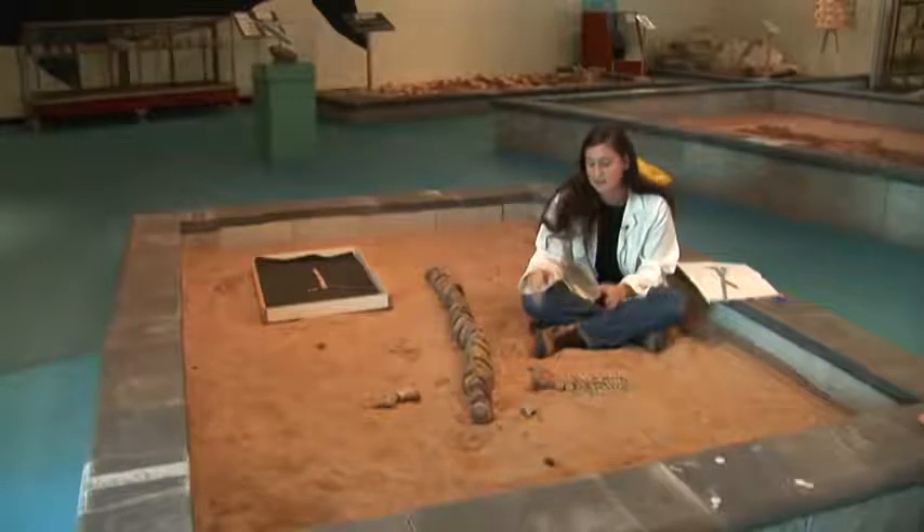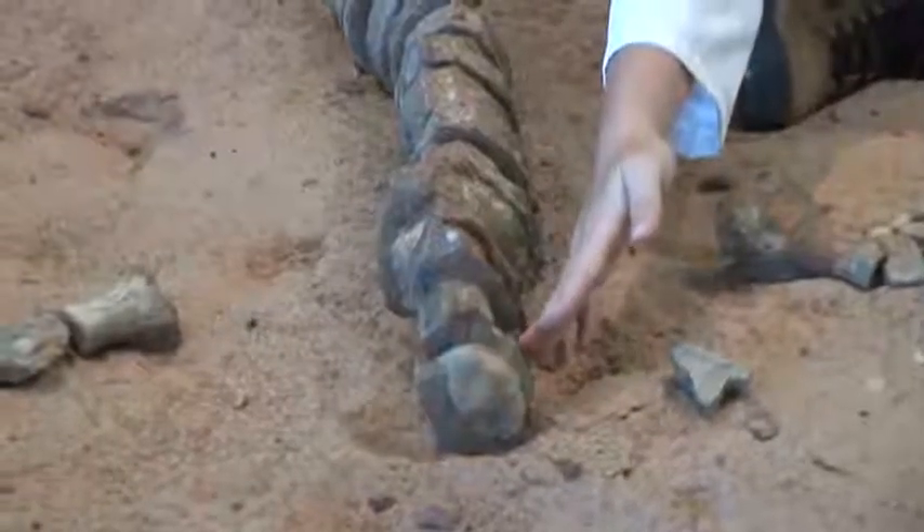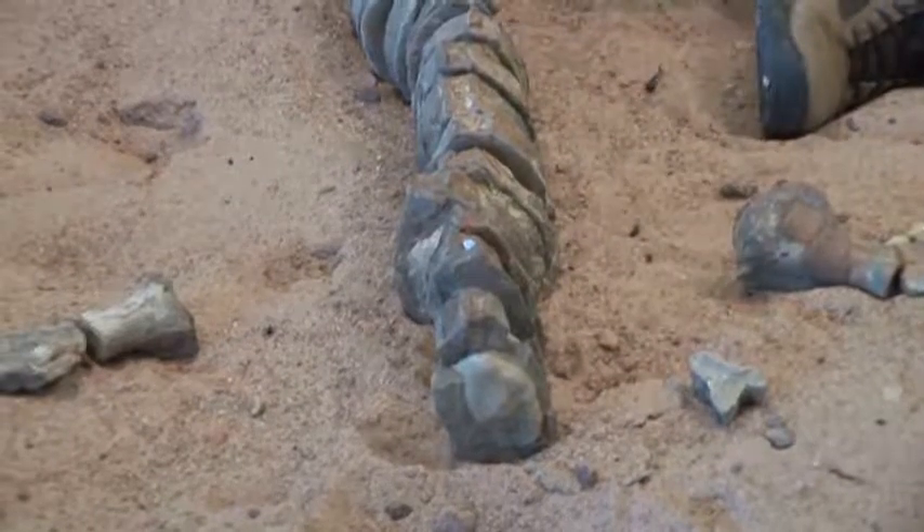What we have here is the back end of the ichthyosaur, which is a fairly rare thing to find. We start with the tail vertebra — that's the backbone — so we're looking at the tail part of the backbone from here downwards.